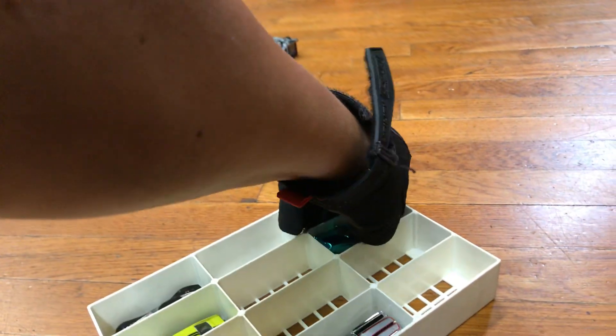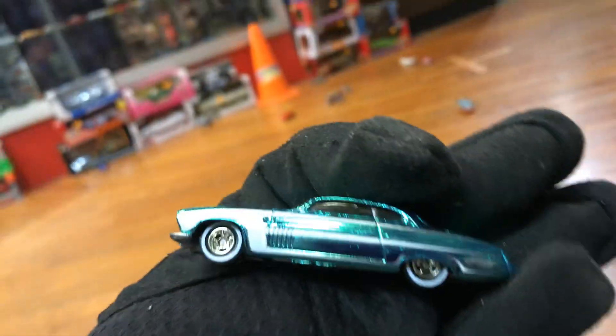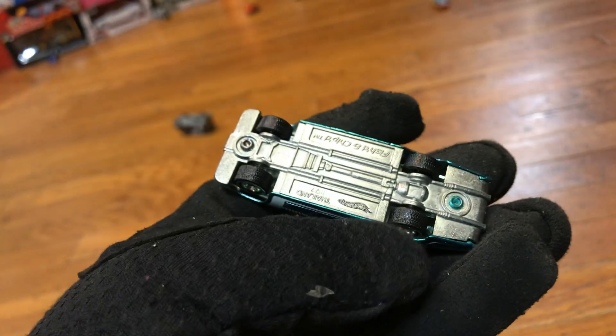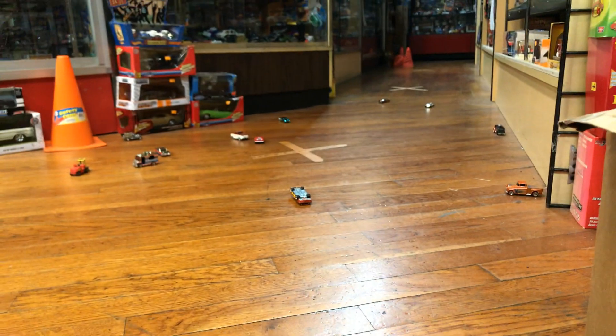Well, didn't go that far. What is this right here? This is the Fish and Chipped — beautiful green spectre flame and some nice metal bottom and nice white walls. Road test. Oh yeah, it went pretty far!